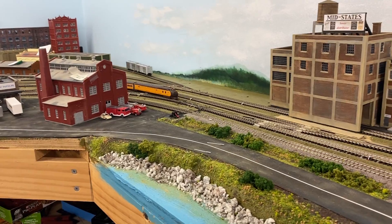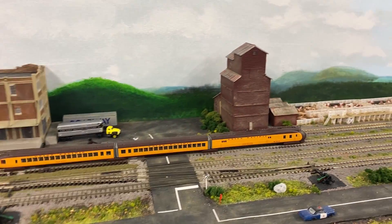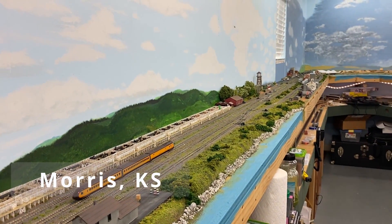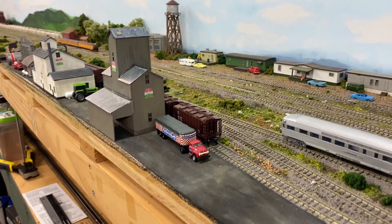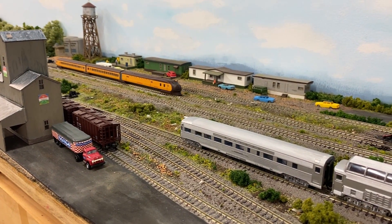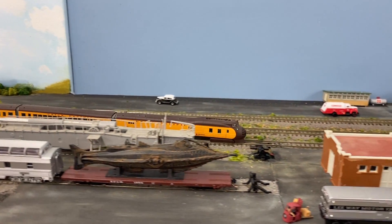It's now traveling on the westbound main, and here it goes by the Morristock Fiendlot, heading on down to Paradigm where we'll catch up with it. Here it is coming into Paradigm — it'll cross over in front of the station. It will not stop.